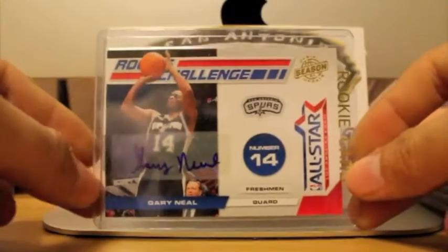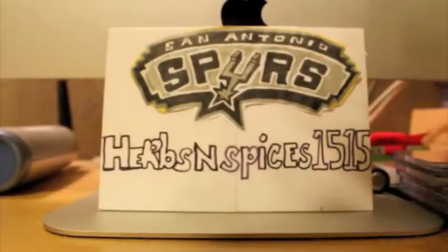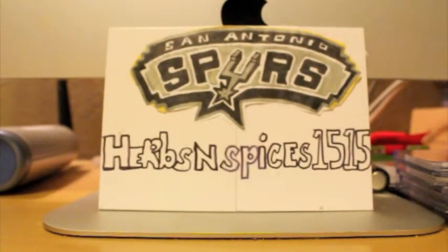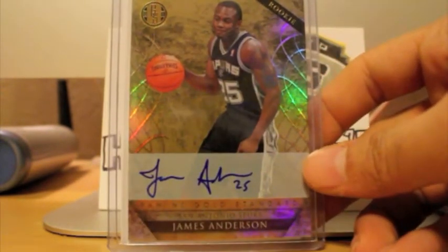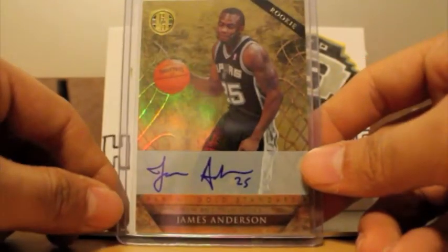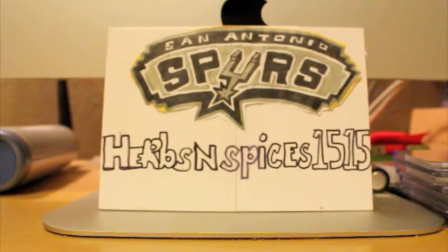That was an extra — the seller sent me this nice Gary Neal. I bought this autograph from Season Update, number 49. Got this from a lot. Put this in here because of the next card — it's a James Anderson. So here's a James Anderson autograph. That's number 299.